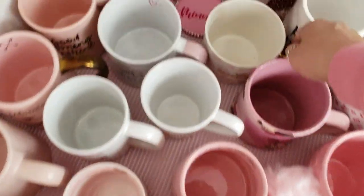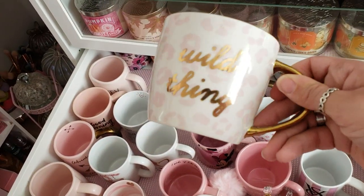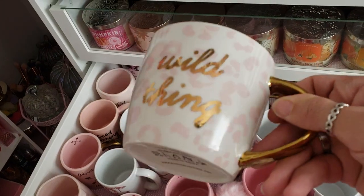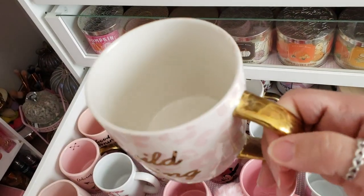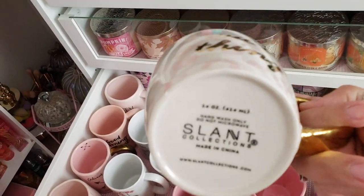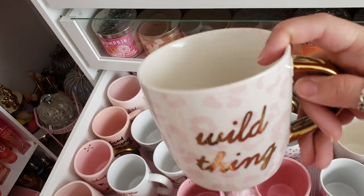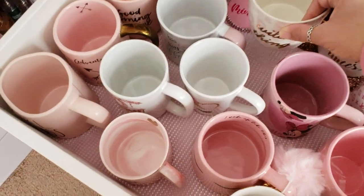Then I have this Wild Thing mug — it's like pretty pink cheetah print and then it says 'Wild Thing' in gold and it has a gold handle. I got this from With Love Shop on Instagram. I love that one — I love leopard print anything.